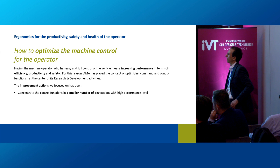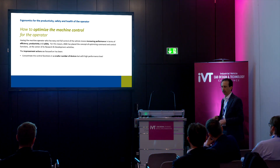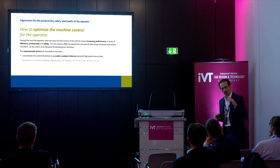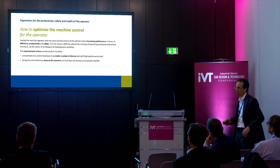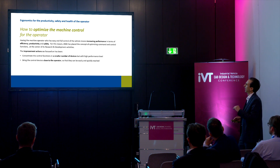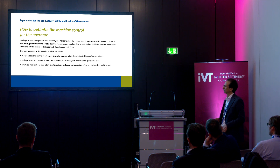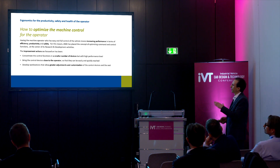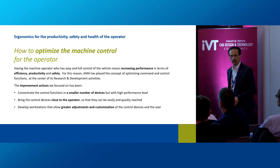The improvement actions we focused on include: concentrating the control functions in a smaller number of devices but with a high performance level; bringing the control device close to the operator so it can be easily and quickly reached; and developing workstations to allow greater adjustment and customization for the control device.